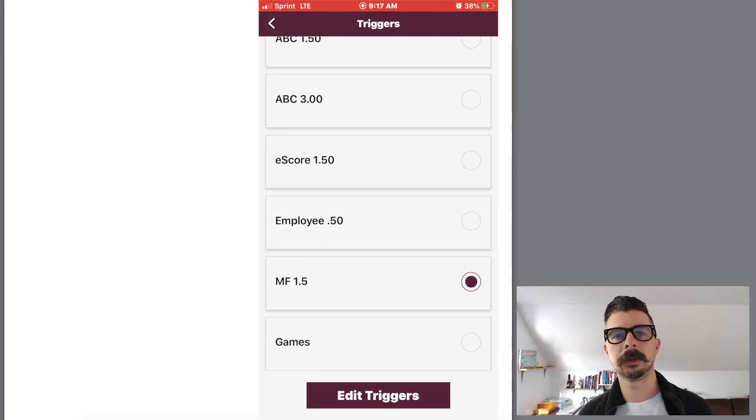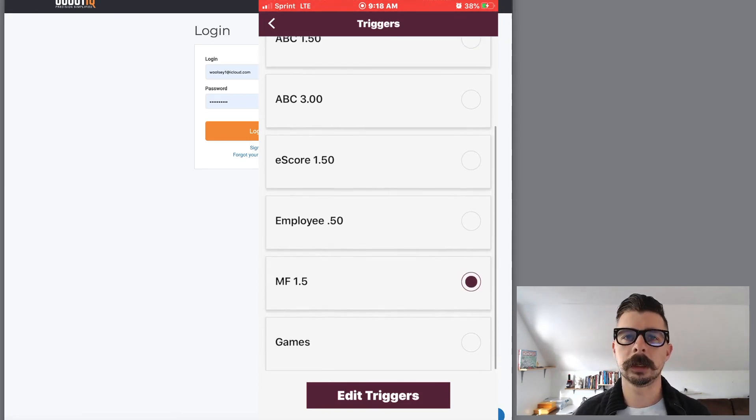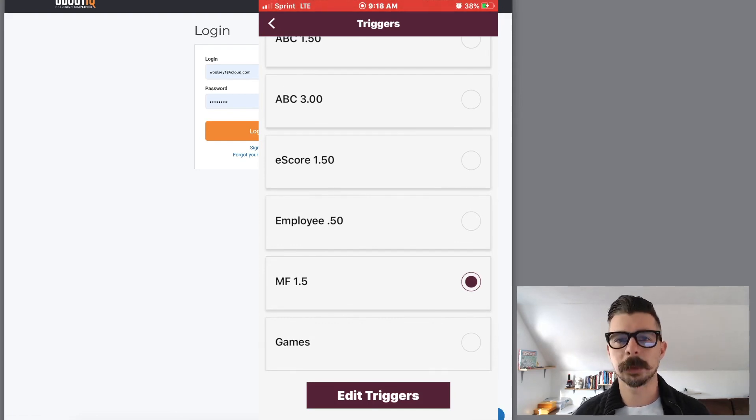I also have an employee trigger set — I have people that source for me and I can remotely control their triggers. I pay $0.50 per book that my employees find. I have people across the country in California, Virginia, and other places with Scout IQ. I pay $10 a month for them to have an employee account. If they find 100 profitable books in a day, they make $50, then they ship the books to me and I list them. Employee triggers have a bit higher profit margins to compensate for the shipping costs.